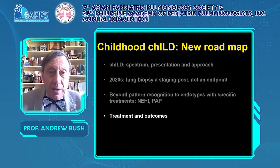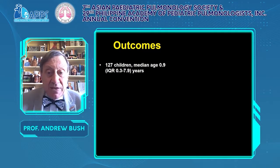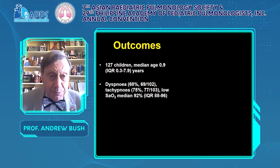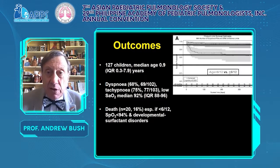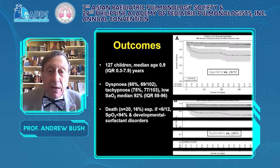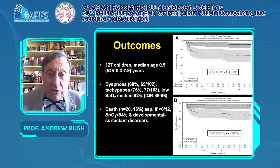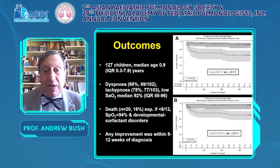Brief features and outcomes: treatment is usually specific — as I have shown — in a minority, or nonspecific with steroids, azithromycin, and hydroxychloroquine. In a study by Steve Cunningham of 127 children with typical respiratory presentations, prognosis is worse if presented hypoxaemic or at less than six months of age. And if you tried treatment, any improvement was seen within eight to twelve weeks.